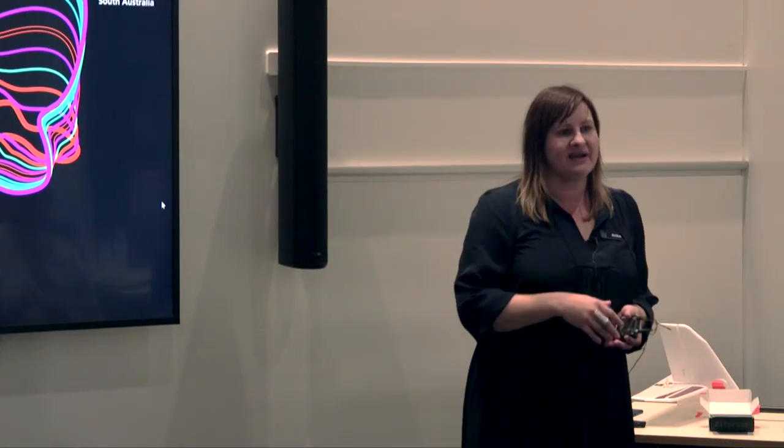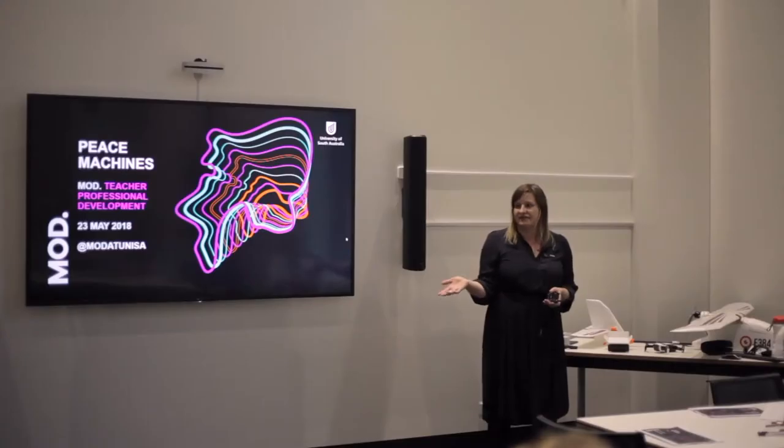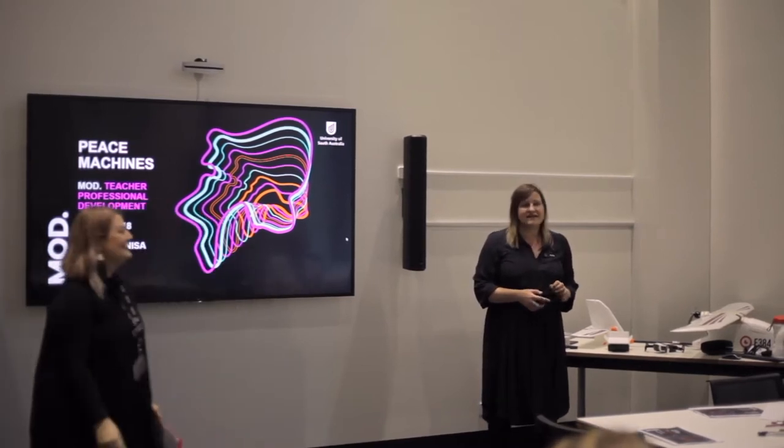Thank you for coming tonight. My name is Annika and I'm from MOD — I'm the Senior Exhibitions and Experience Design Manager here. This is Leanne who manages our programming. We're going to facilitate the session today. We've got a lot to get through, so it is going to feel really fast-paced. Hopefully you can just come along for the ride, have lots of fun, and just relax and have a good time while you're here.